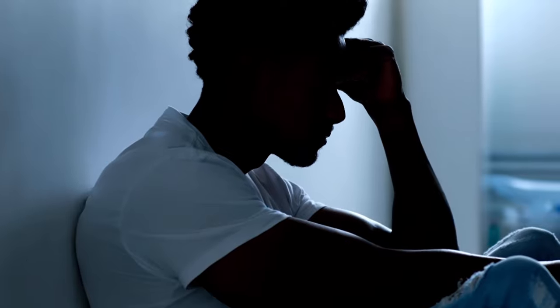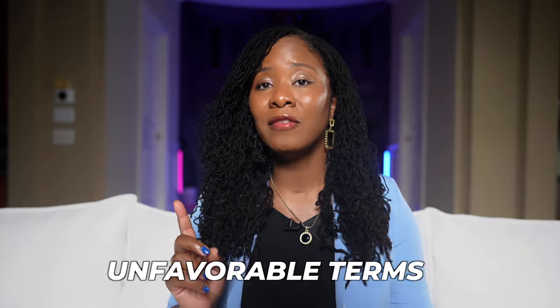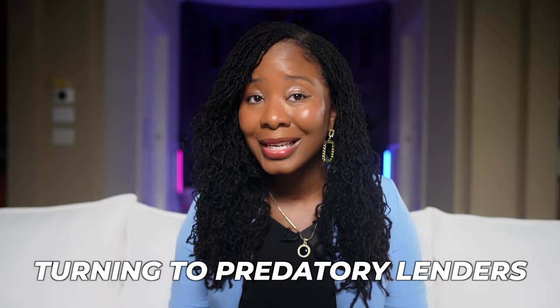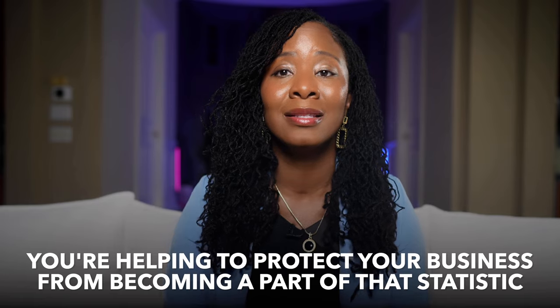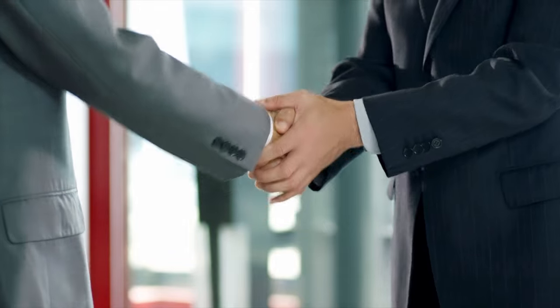It'll be there for you when you face a slow season, have unexpected expenses, or just need a little extra cushion to cover payroll or inventory. If you wait until you're desperate, you'll be in a much worse position — that's when you're likely to make bad financial decisions: higher interest rates, unfavorable terms, or even turning to predatory lenders. 29% of small businesses fail because they run out of cash — that's almost a third of all businesses. By securing a line of credit before you need it, you're helping protect your business from becoming part of that statistic.